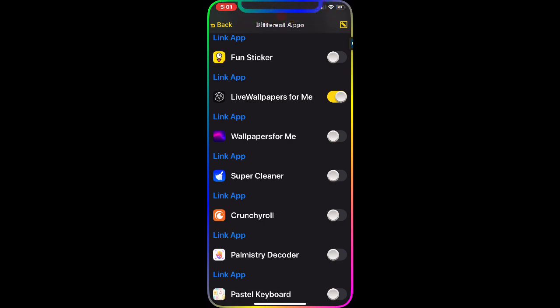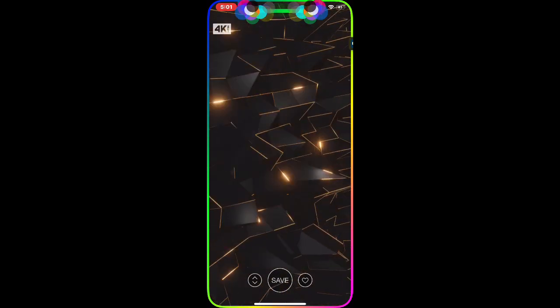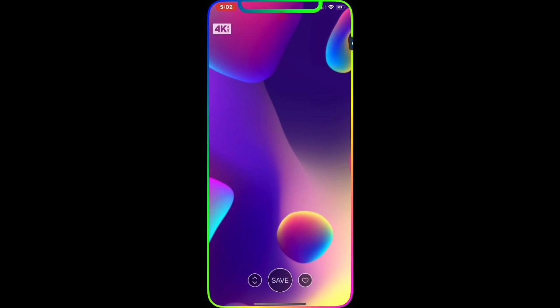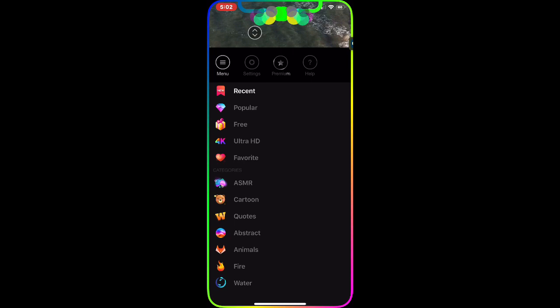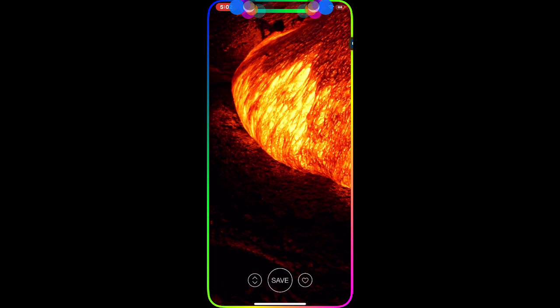I have the Live Wallpaper app installed on my device. Once you open it, you can see 4K wallpapers in the top left corner. For more options, tap the arrow at the bottom next to Save — you get categories like Recent, Popular, Free, Ultra HD, and Favorites. Let's pick Fire for an animated wallpaper.